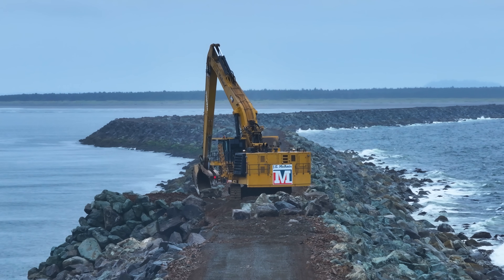Now that we understand what the heck is happening here, let's sit back and enjoy the show.